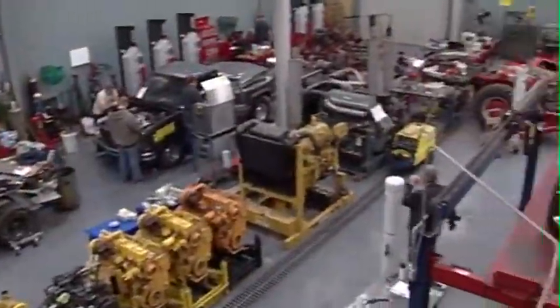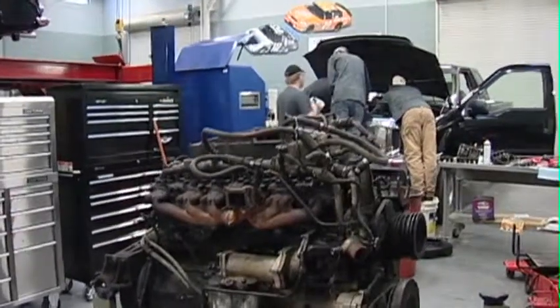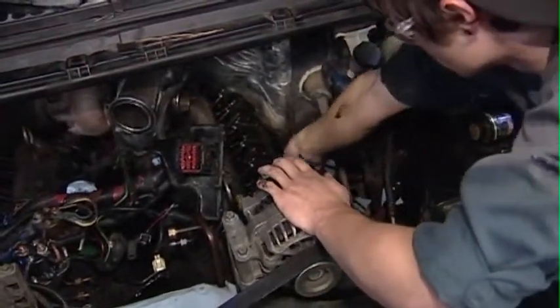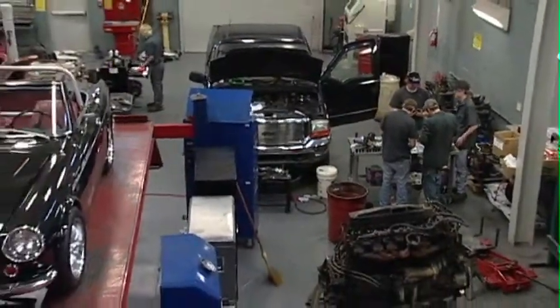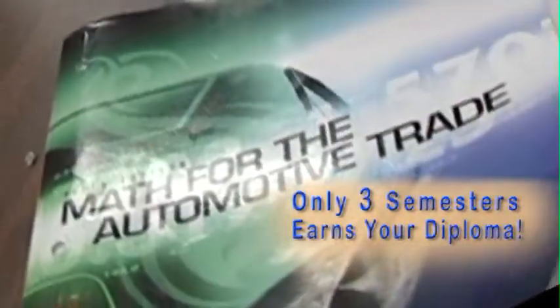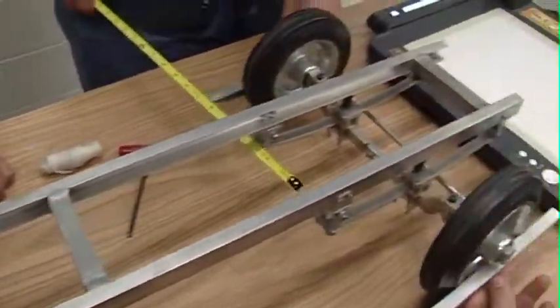The Diesel Equipment Mechanics Program on the main Chattanooga State campus is for students wanting careers repairing and maintaining a wide variety of machinery, which includes a growing number of diesel-powered automobiles. The three-semester course features classroom training concerning math and science skills needed to assess and repair problems with diesel equipment.